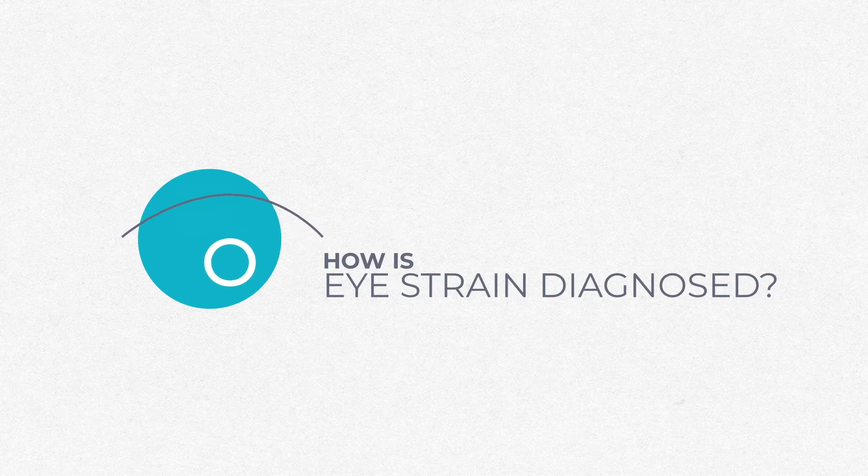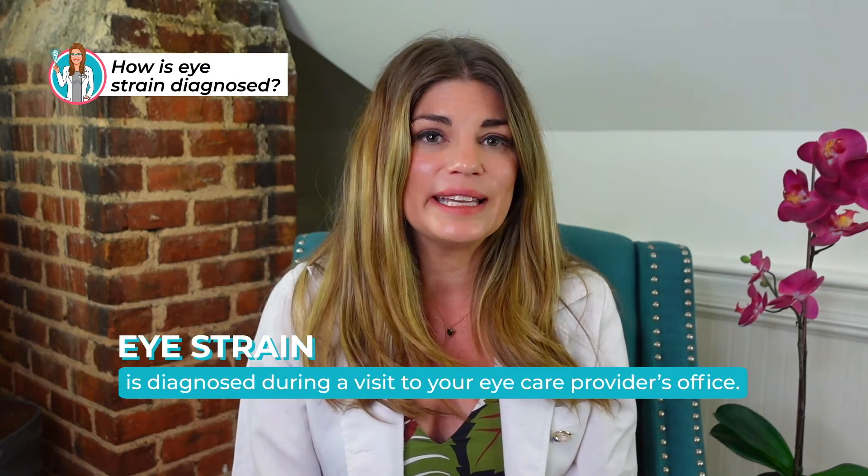Let's talk about how we diagnose eye strain. Eye strain is diagnosed during a visit to your eye care provider's office. During this visit, your health care provider will discuss the symptoms you experience, when these symptoms occur, and what tasks you might be doing when they happen. The physician may also do a physical exam to look for muscle imbalances, uncorrected refractive errors like being nearsighted or farsighted, or other issues with the eye itself.